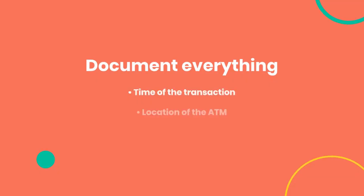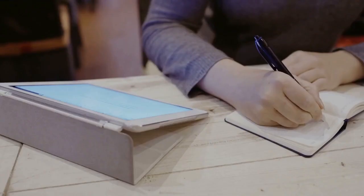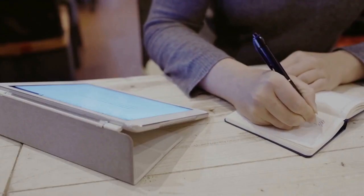Grab your Sherlock hat because it's time to gather clues. Document everything: the time of the transaction, the location of the ATM, and the error message displayed. This paper trail can be your best friend when you're trying to reclaim your funds.